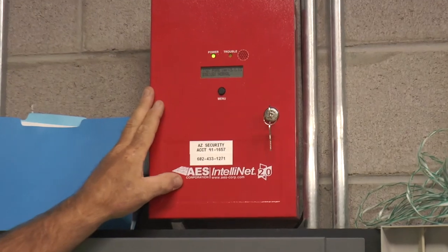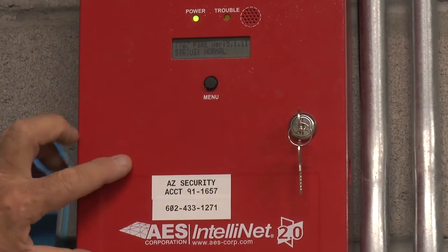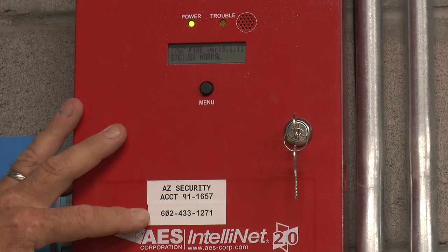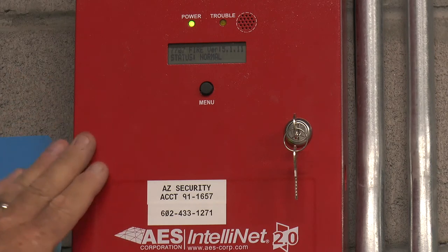Right now we're on test until three o'clock. So if you're going to do any testing, here's the account number and here's the phone number to the monitoring. I don't know if you guys have set up a password, but if there is one, you'll need to give that to them. Sometimes they do, sometimes they don't.